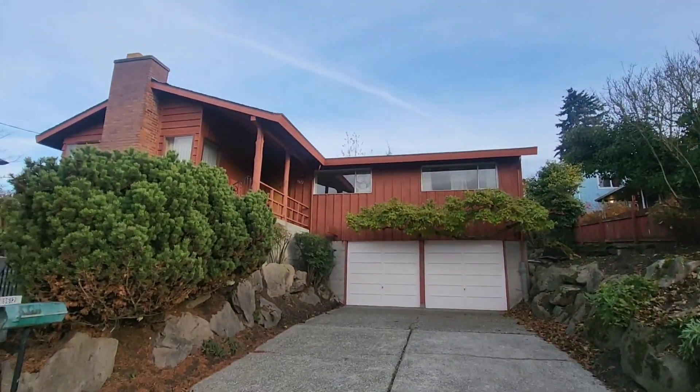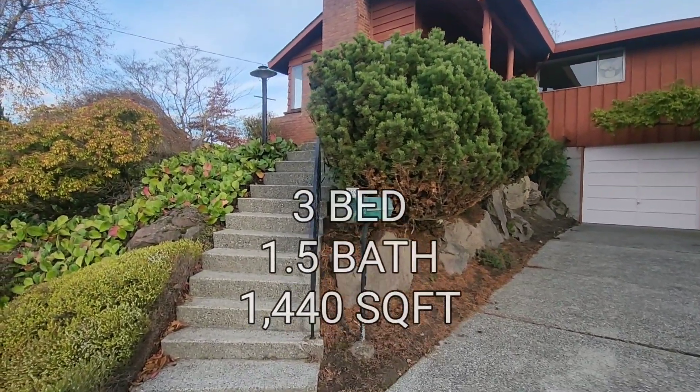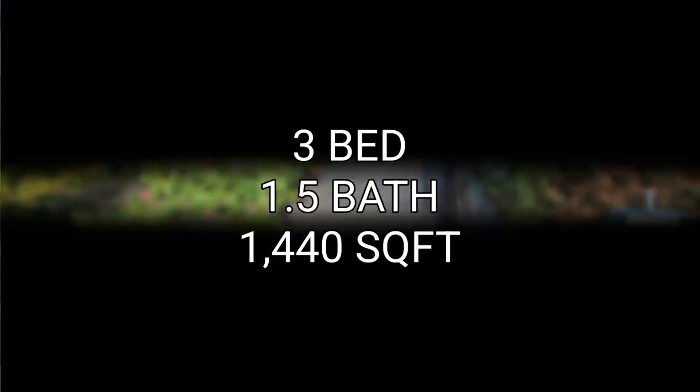On to the next one guys. All right, we're at our last property here. This is a three bedroom, one and a half baths, 1,440 square feet. Let's take a look inside.